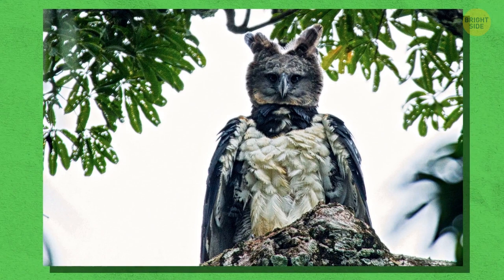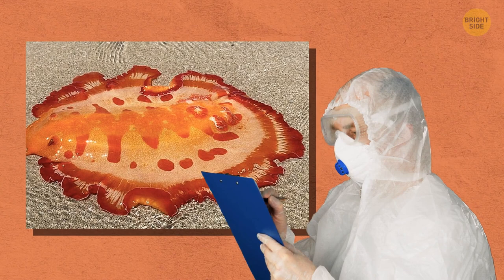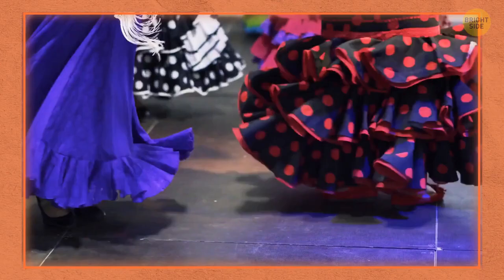I know it looks like a person wearing a costume, but this is a harpy eagle. Do you want to see a Spanish dancer? We don't have a flamenco vibe here — it's an animal. This fella is a sea slug. It has a scientific name, but it's hard to spell, so people nicknamed it the Spanish dancer. You might see a strong resemblance to a dancer's skirt.